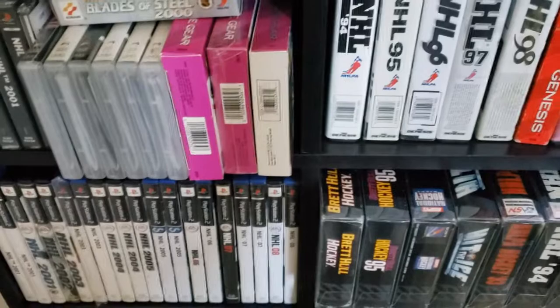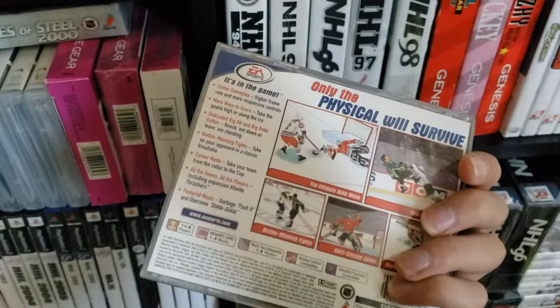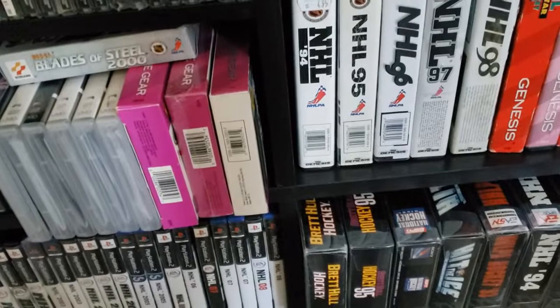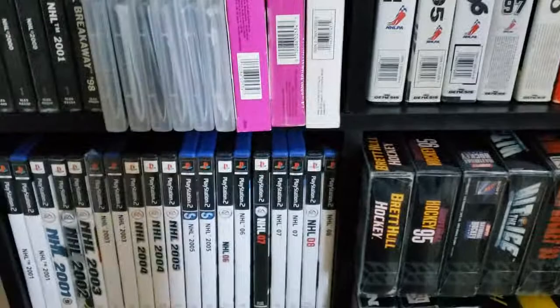Let's skip ahead to NHL 2000. Pronger's on the cover of that. There was some disappointment — this is where fans were just complaining about the fact that the game was just another reskin or a roster update. This is where you started to get more in-depth user feedback on these games. It wasn't just a casual affair anymore, I felt.